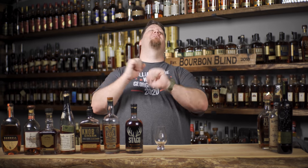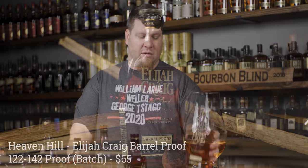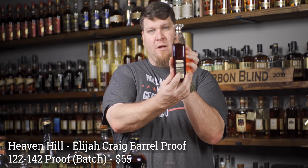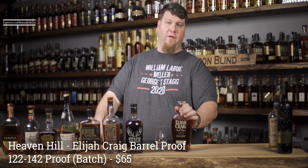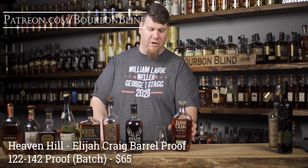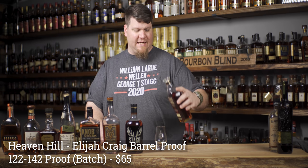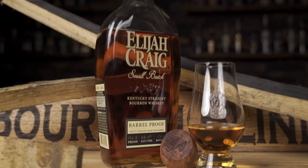Next one on the list - one of my favorites - and maybe saving the best for last - is Elijah Craig Barrel Proof. It's a 12-year product, still stated on the label, out of Heaven Hill. They dropped the age statement on the regular Elijah Craig due to demand, but kept it on the barrel proof. This is batch C919 at 136.8 proof - 68.4% ABV.